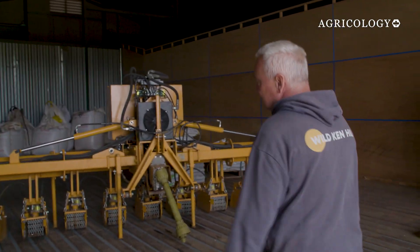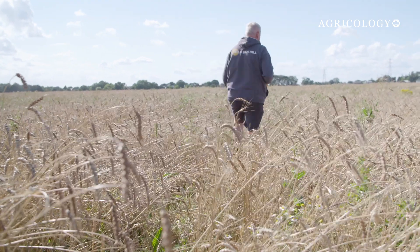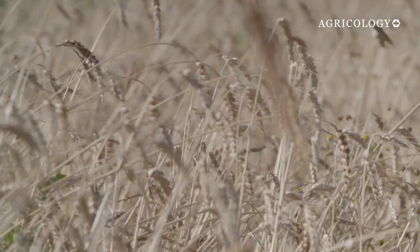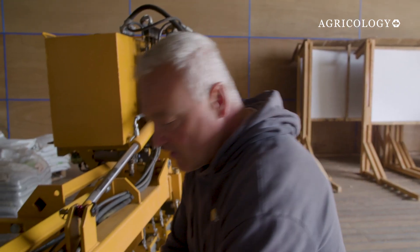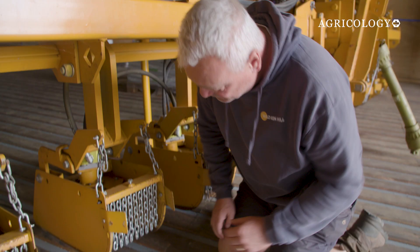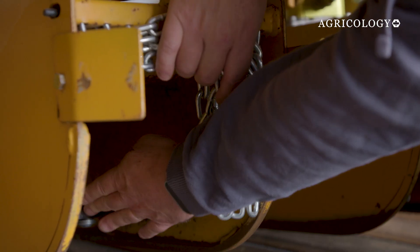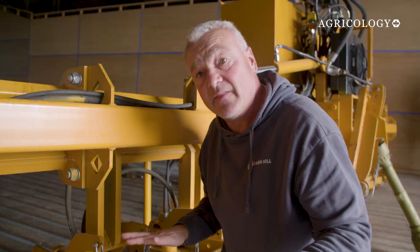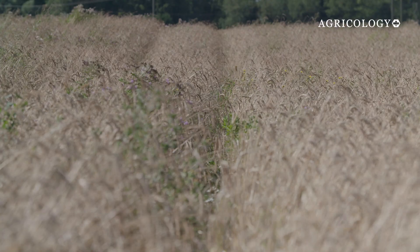They've been using a strip-till mower for about two years now, which enables them to grow wheat between rows of herbage lay. The machine features small mowing units mounted on a central beam, with circle discs and blades that spin rapidly to cut the herbage lay in each strip, allowing the cereal crops to grow above it in between the mowers.